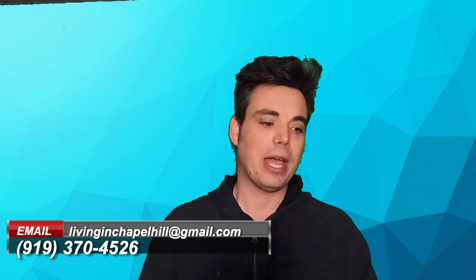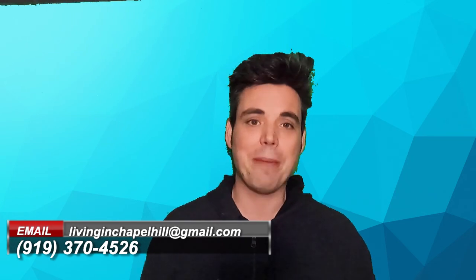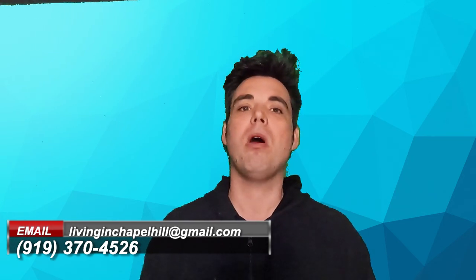If you're interested in checking out what available homes are in Briar Chapel or want to learn more about moving to the area, definitely feel free to reach out to us — check out the contact information below. We help people move here from all over the country, all over the world, who are finding out just how awesome this area is. If you have any questions or you'd like me to check out any other neighborhood for you, leave that in the comments below.